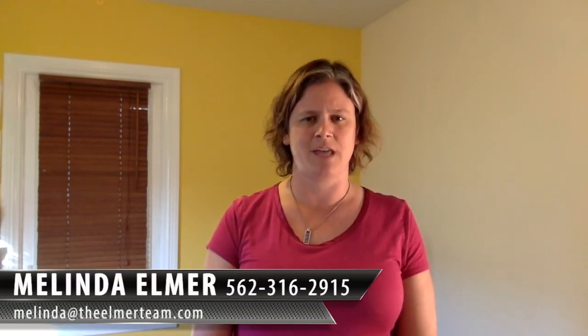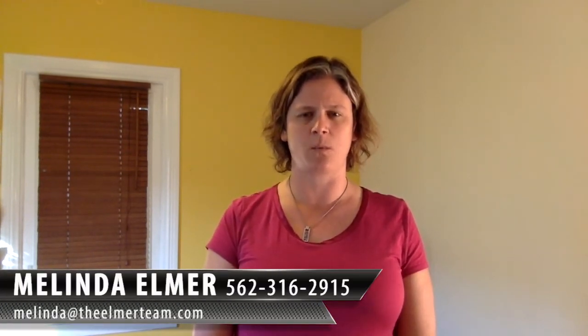So if you have any other questions about this or any real estate needs, you can reach me at 562-316-2915, or of course you can email me at melinda@theelmerteam.com, and I'll be happy to answer your questions or direct you in the right direction. Thanks so much for your referrals and for watching. Have a great day.